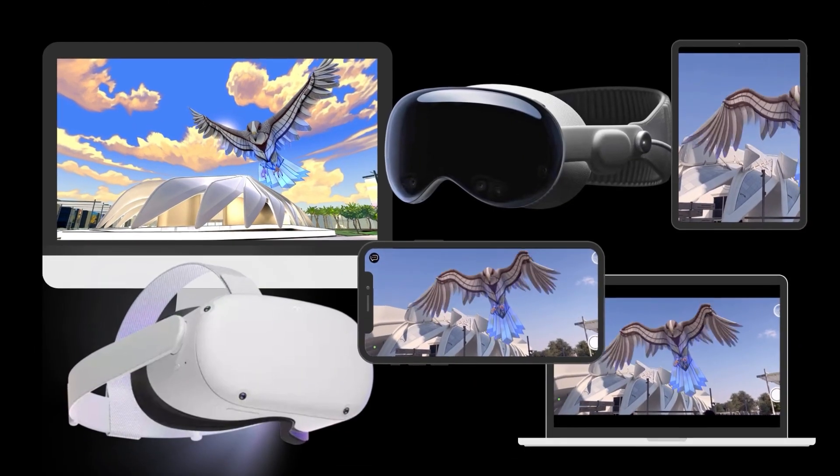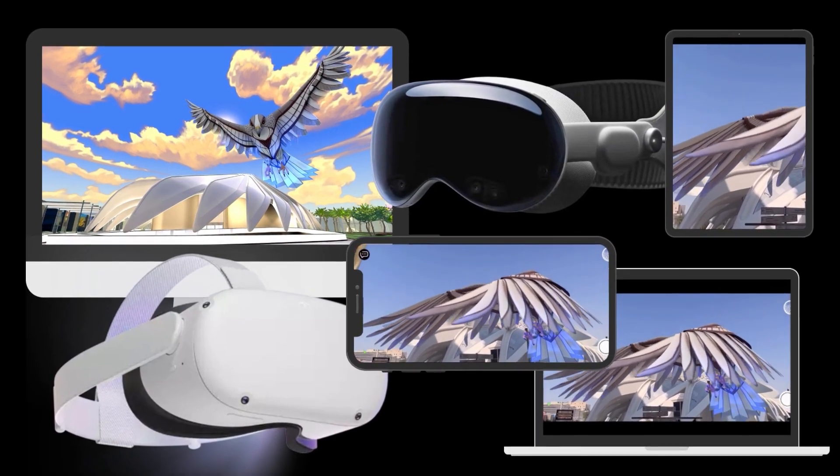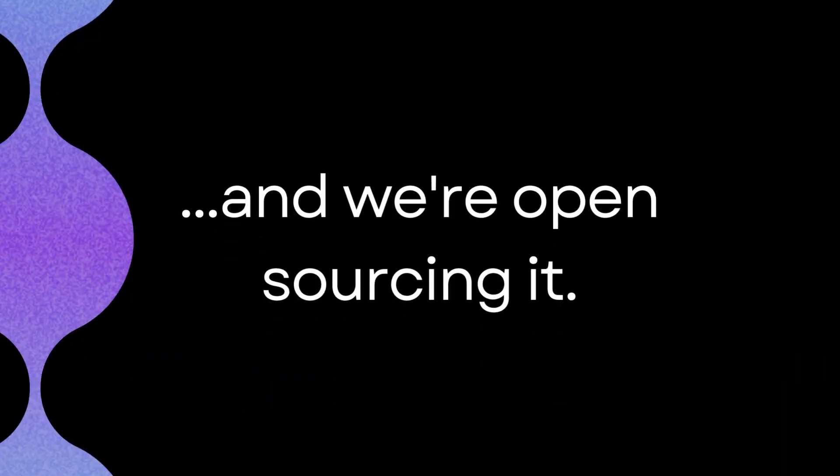Over the past five years, we've built a framework that enables users to create and publish connected spaces to be as accessible as possible, with minimal compromise on platform-specific features. And now, we're open-sourcing it, so anyone can contribute, and together we can build the next generation of an open, interoperable spatial web.